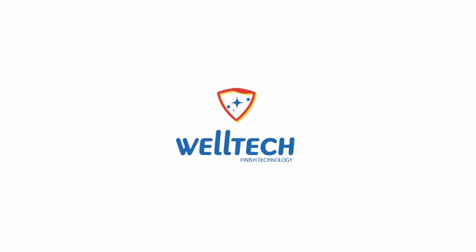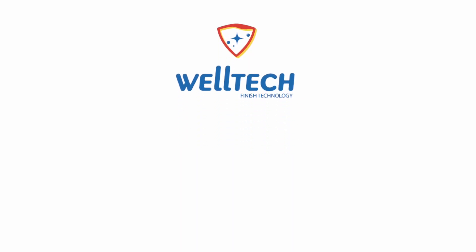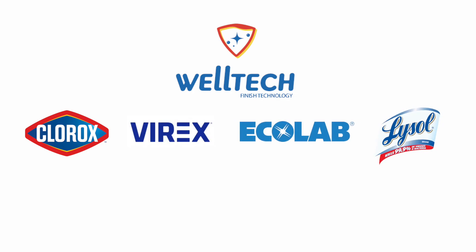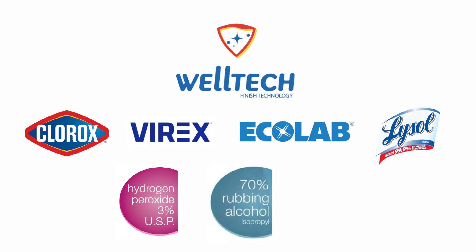WellTech offers chemical resistance and can be disinfected with Clorox, Phyrex, Ecolab, Lysol, H2O2, and rubbing alcohol, and can withstand hand sanitizers.